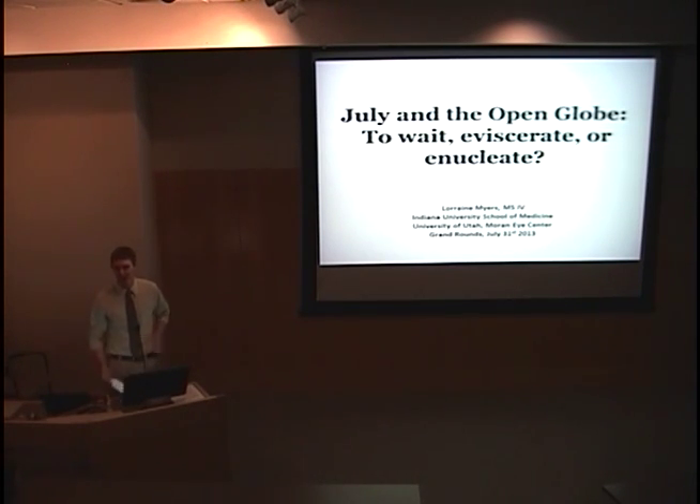It looks like it's 8 o'clock, so we'll go ahead and get started. For those of you who I haven't met, my name is Russell Swan. I'm one of the PGY2s, and I have the honor of introducing our two Grand Rounds presenters today.